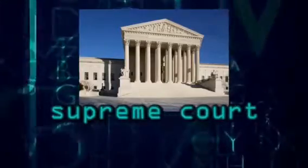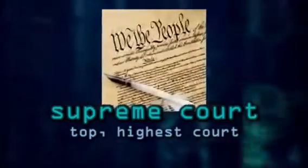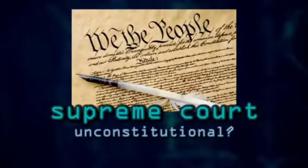Unconstitutional means the ruling or decision by the lower court — and remember, the Supreme Court is the top court — goes against the U.S. Constitution. Put another way, the Supreme Court's job is to see if a case goes against the Constitution.